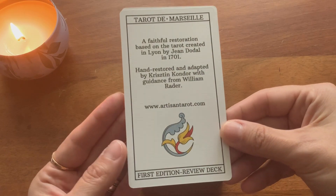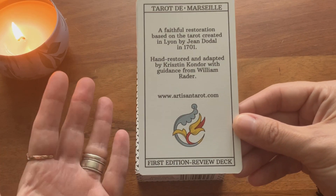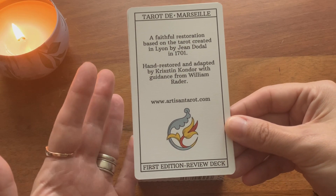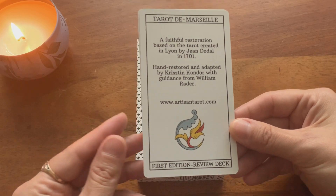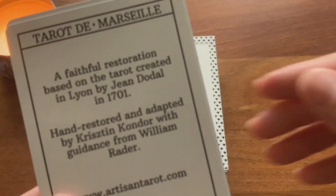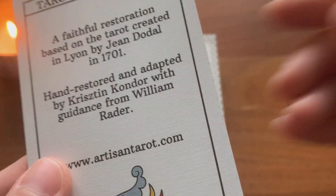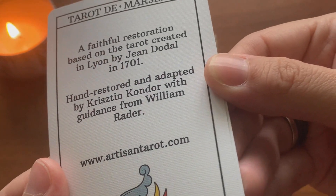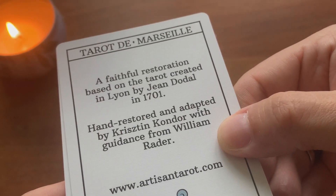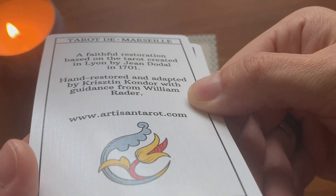These Jean Dodal Terre cards are standard Tarot size, measuring 2.75 by 4.75 inches. Bringing the cards closer, you can see the linen texture of the cardstock — it's really nice, especially with the white background. It does have a little sheen, but it's not shiny at all; it's just more visible with the light.